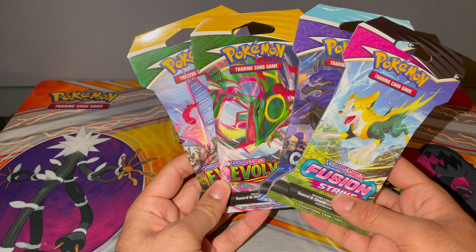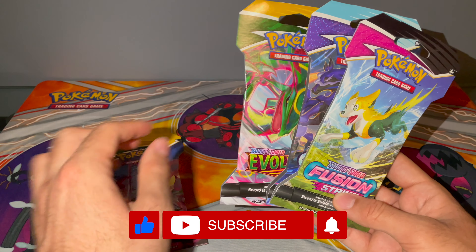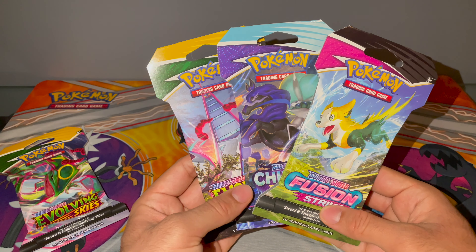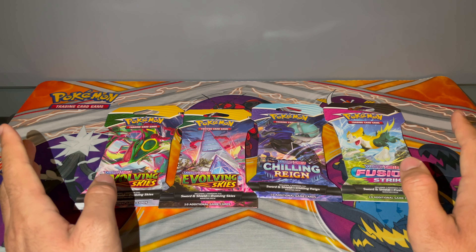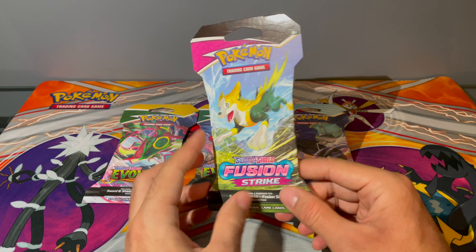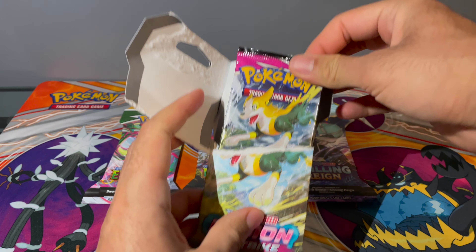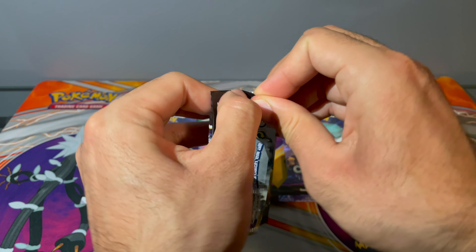Hey everybody, what's going on? So I heard something on YouTube where if you pick a pack out of the very last row of booster packs, it's guaranteed to be a rare hit. So these are the booster packs that we got. The thing is, I can't remember if it's these three or if it's these three that I picked up from the very end. Whatever the case may be, one of these may not be a hit — or all of them may not be — because we're trying to see if this is actually true or not. Let's start off with the newest set, Fusion Strike.